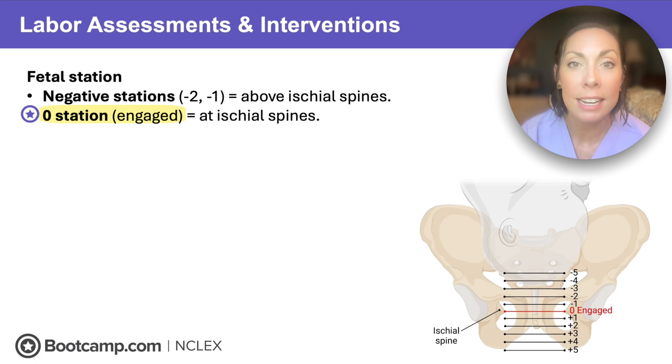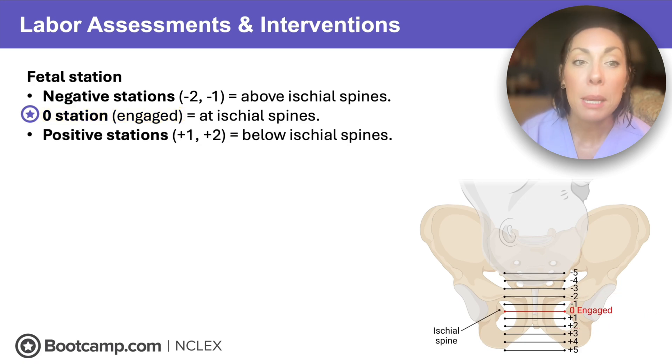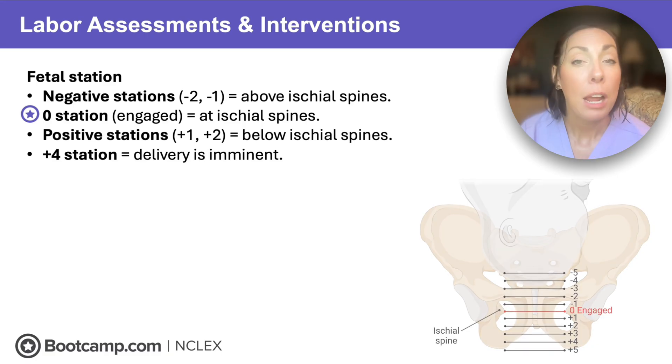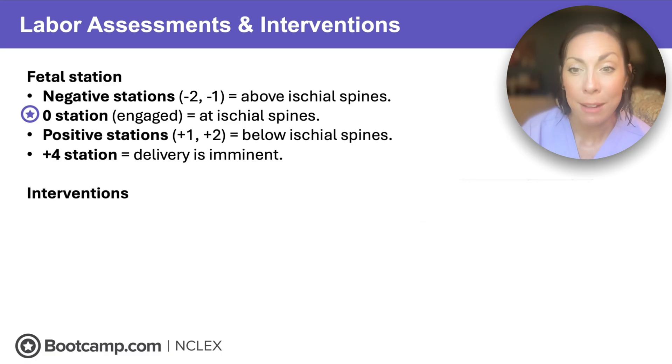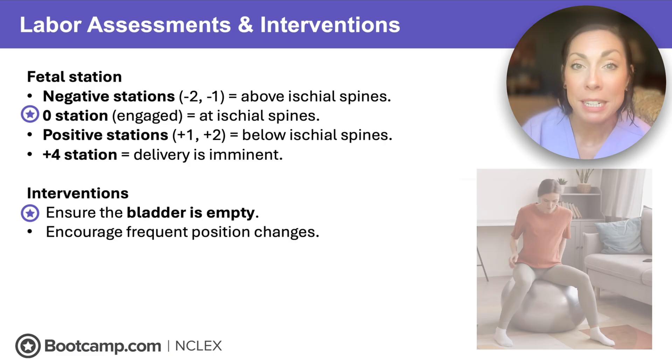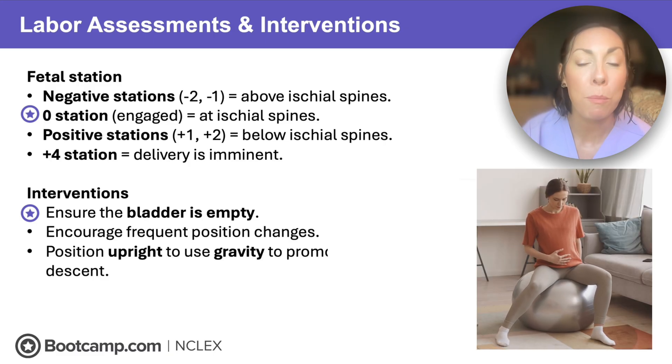Positive stations like plus one or plus two mean we're below the ischial spines and getting closer to delivery. At plus four station, delivery is imminent. To help promote fetal descent, remember this star point: ensure that bladder is empty — that creates more space for the fetus to pass through the birth canal. We can also encourage frequent position changes and use gravity to help pull that baby down.